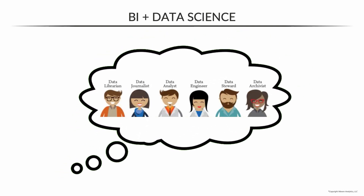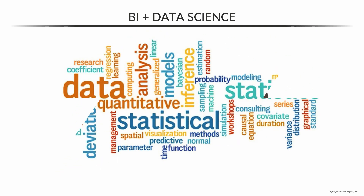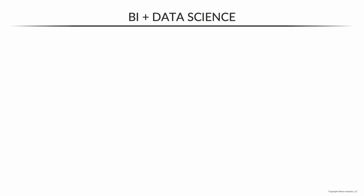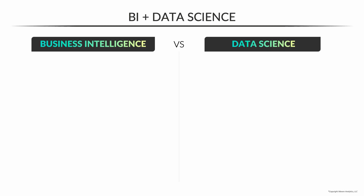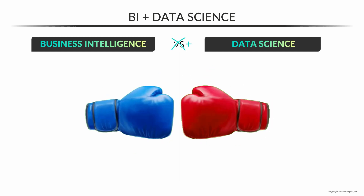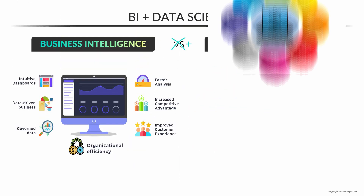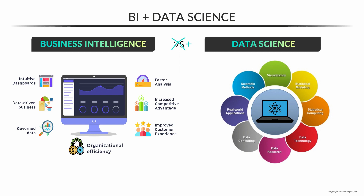We've talked about some of these different analytics roles and flavors that fall under the broader umbrella. One of the most common comparisons that you'll see being made is business intelligence versus data science. Before I go any further, I want to make one tweak to this, which is reframing the conversation as BI plus data science. This isn't some sort of head-to-head battle — it's not a binary A versus B decision. When you combine components of business intelligence and data science, you can do some pretty incredible things.